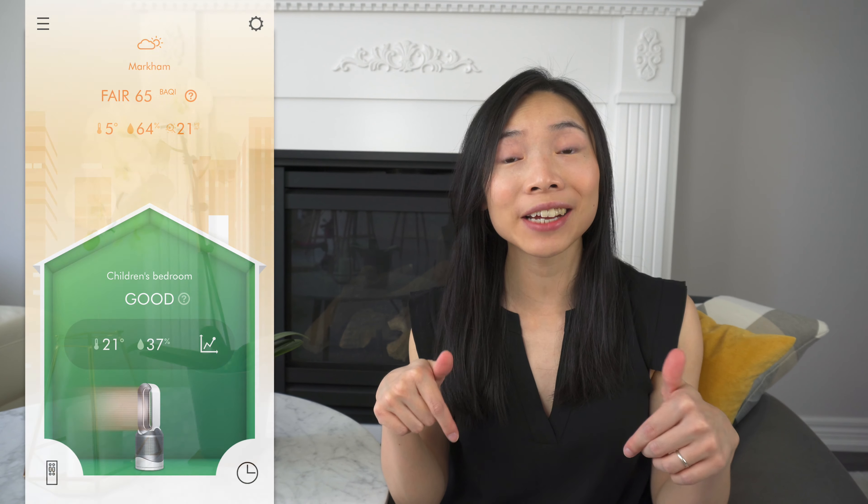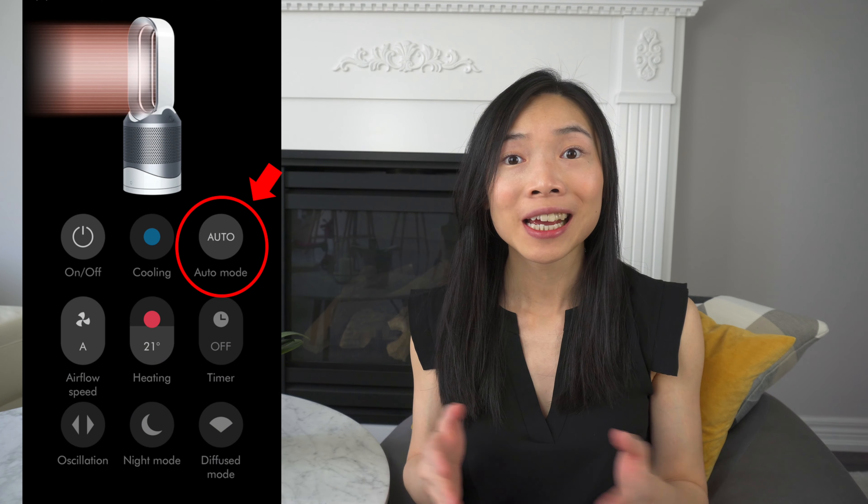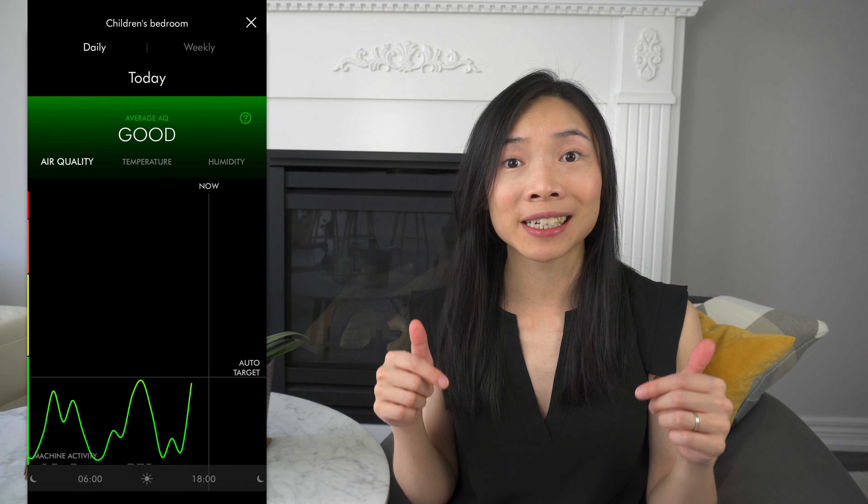Reason number one: it ensures clean air for your baby to breathe. The Dyson Hot & Cool Air Purifier contains a HEPA filter which effectively and efficiently removes gases and 99.95% of air pollutants and allergens. This is of utmost importance, especially for babies with allergies and asthma. The smart technology measures how clean the air is inside your house as compared to outside. The automatic function makes the device kick into action and purify the air when air pollutants are detected inside your house.